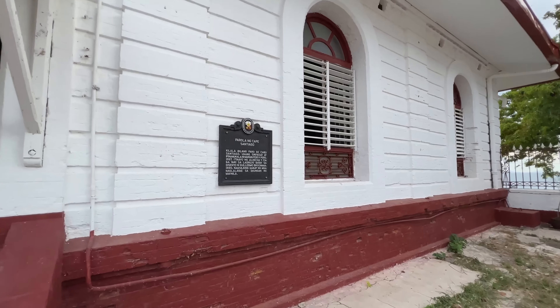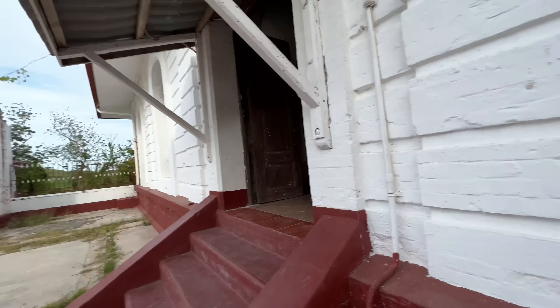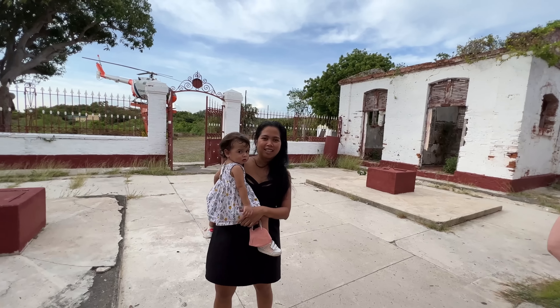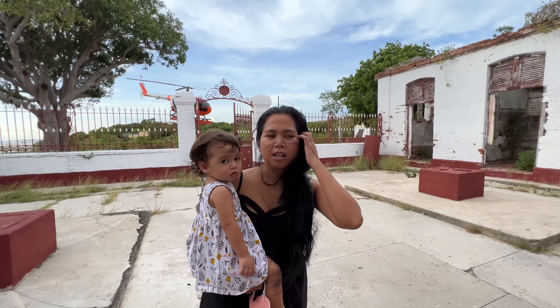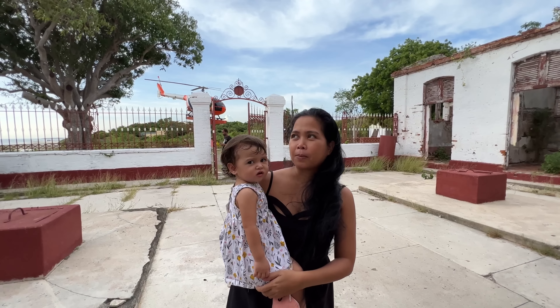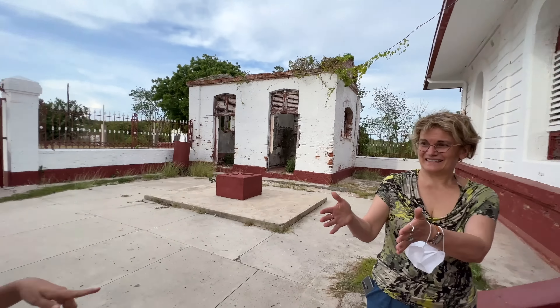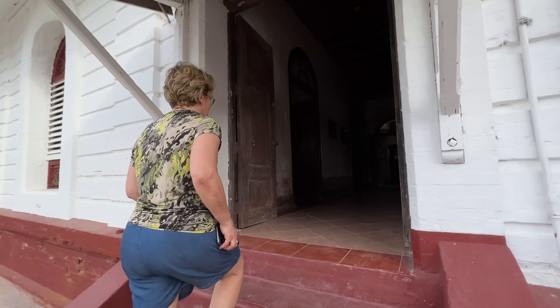Mommy was reading the marker. It looks new — looks painted now. I think they painted the place. The first time we came here it was not that beautiful. This time it's nicer. You wanna go to Lola? Let's go inside.